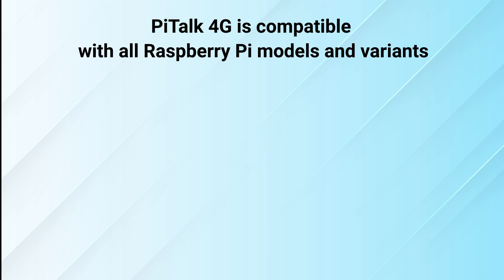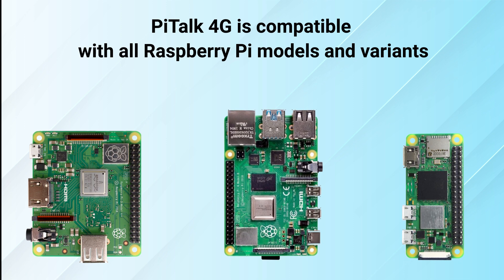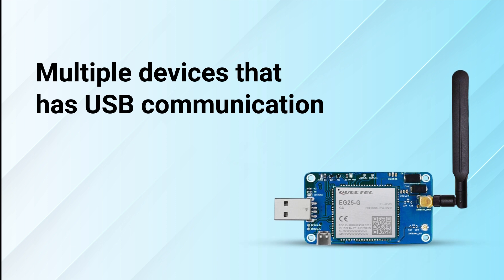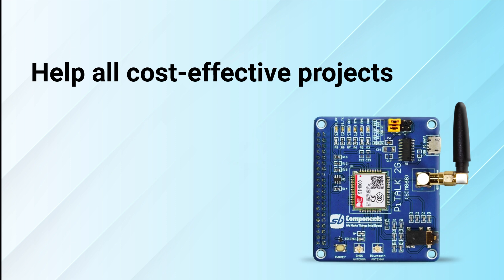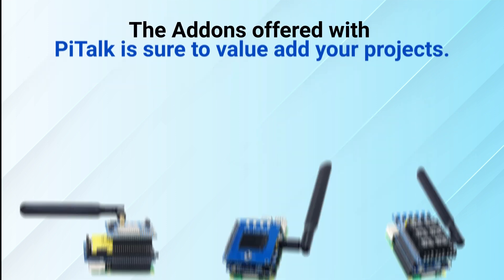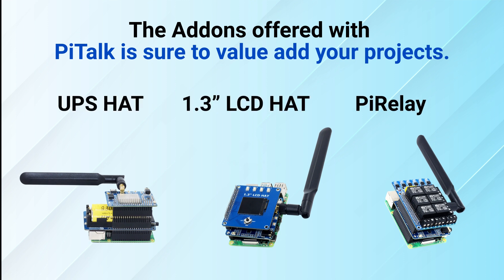While PyTorps 4G Hat is compatible with all Raspberry Pi models and variants, PyTorps 4G Dongle is compatible with multiple devices that have USB communication, and PyTorps 2G Hat is here to help all cost-effective projects with specific needs. The add-ons offered with PyTorps are sure to value-add your projects. So don't wait any further and explore more with PyTorps today!